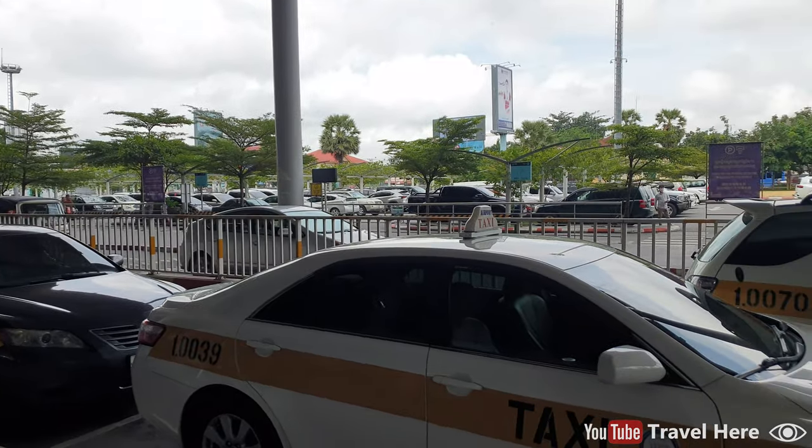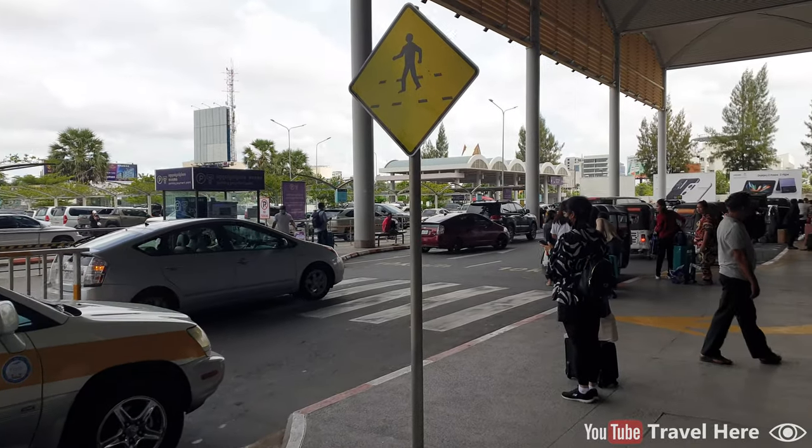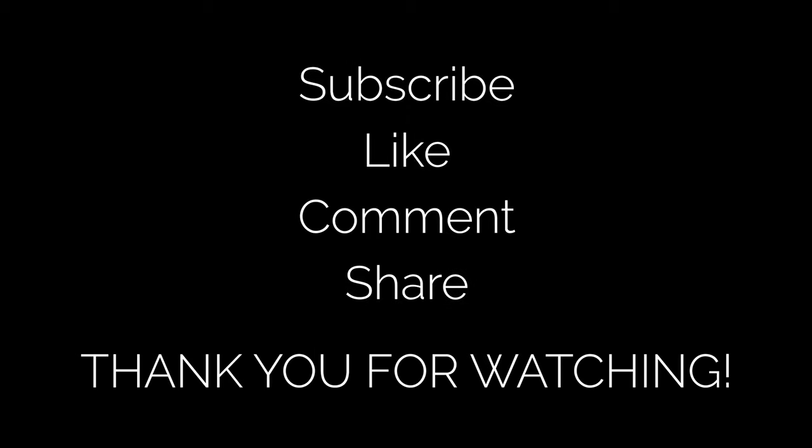And some taxis and tuk-tuks. Thank you for watching, and it really helps me if you give this video a like and a comment to show your appreciation so I will make more videos.